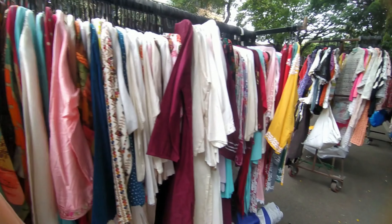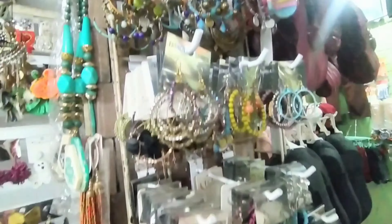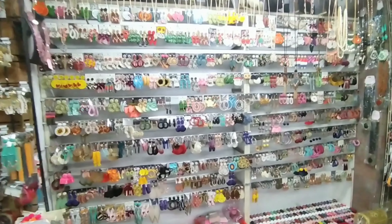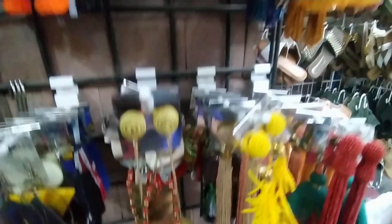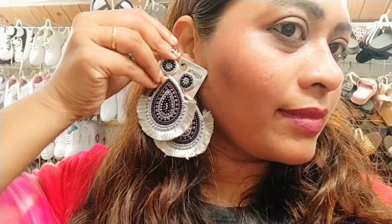Kurtis start at Rs.500 and above — this is a bit of a bargain. Artificial jewelry here is very good and I really like jewelry shopping here. There are so many options in each color and design. The collection is so huge and beautiful — how do you settle on just one or two? Starting price is Rs.100 and it has a lot of quirky and different designs.